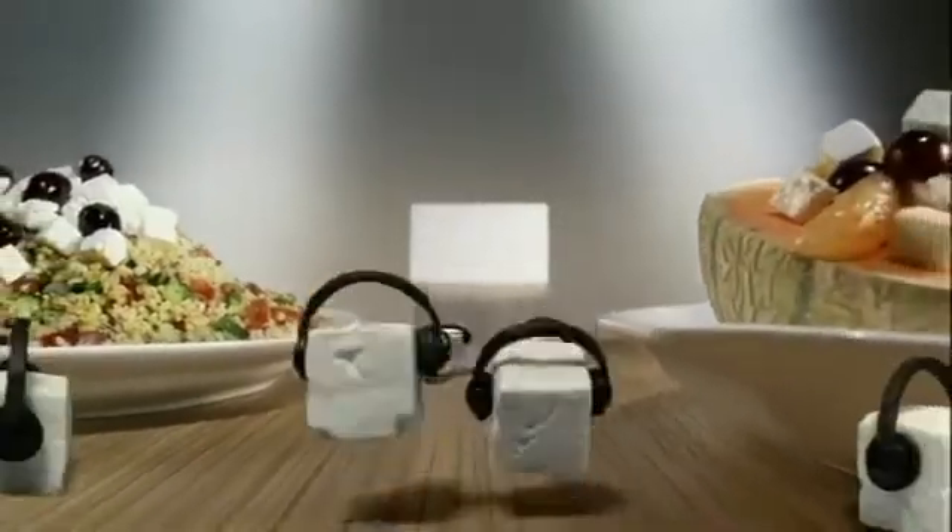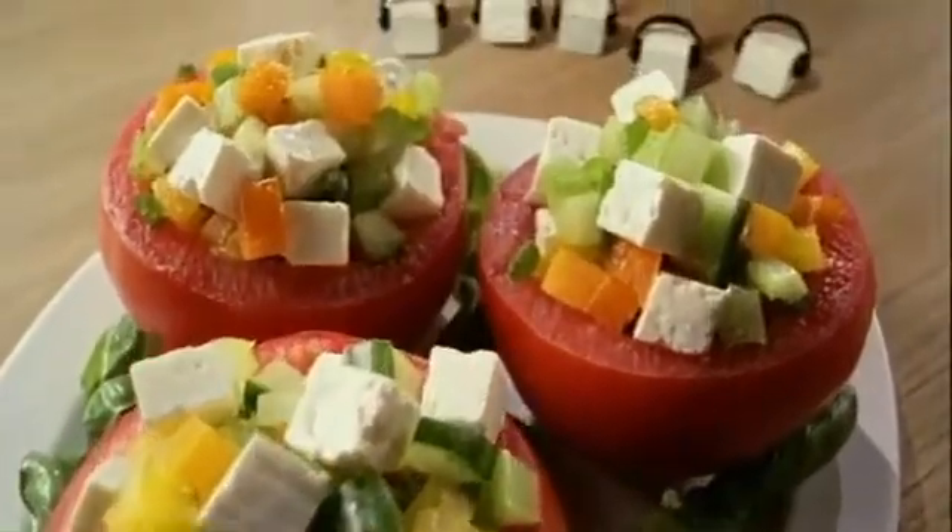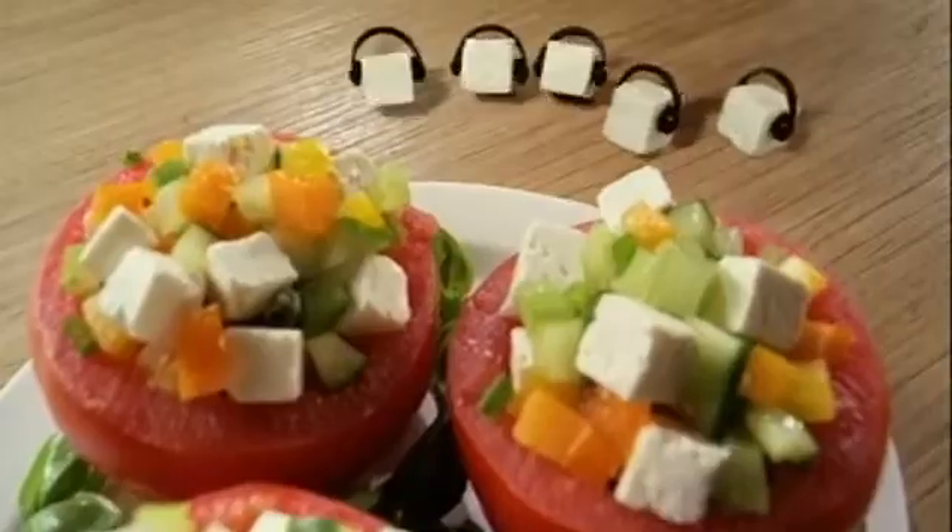Welcome to the Appettino Feta Gallery tour. Note the inspired use of Appettino Feta cheese — a cubist masterpiece.